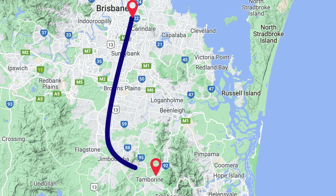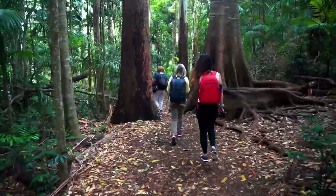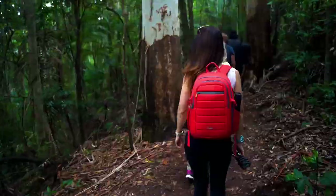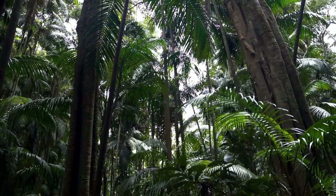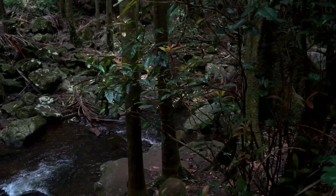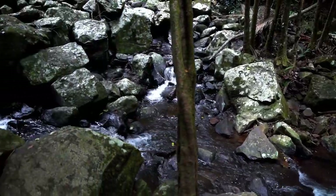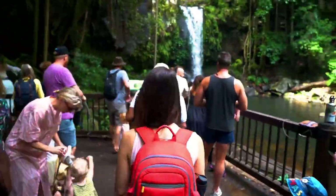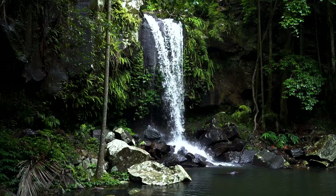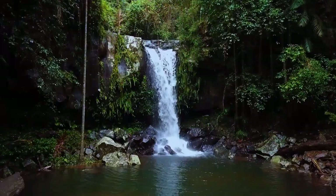Curtis Falls is about an hour's drive from Brisbane, located in Tambourine National Park. It's a quick and easy 15 minute walk to the viewing platform, which is the only place to view these falls as they are pretty strict about leaving the path to protect the wildlife that lives there. Because of its easy access, it is a very popular and busy waterfall, so try to get there early in the morning or late in the afternoon. It is a very pretty single cascade that flows into a rock pool.